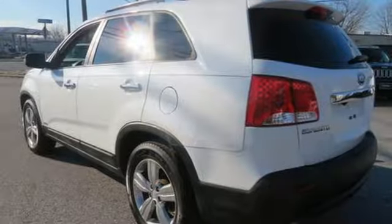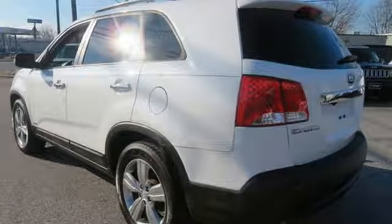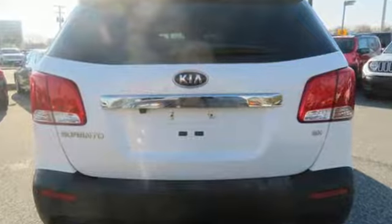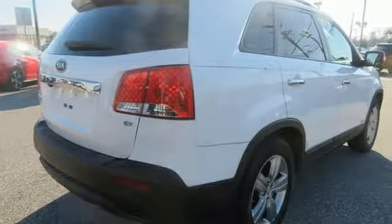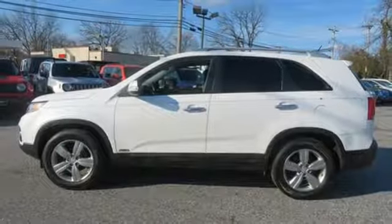During a test drive, New Car Test Drive found the latest Sorento quiet, its rigid structure providing an impressive feeling of sturdiness. The suspension is nicely tuned to muffle rough pavement. On winding roads, it feels decently agile and easy to control with perfect steering feel.